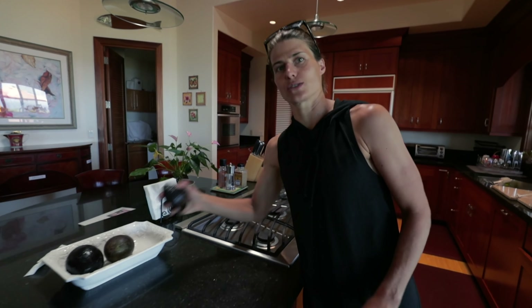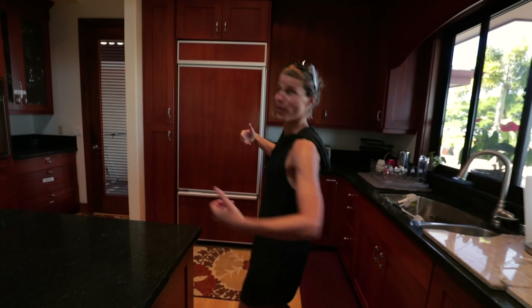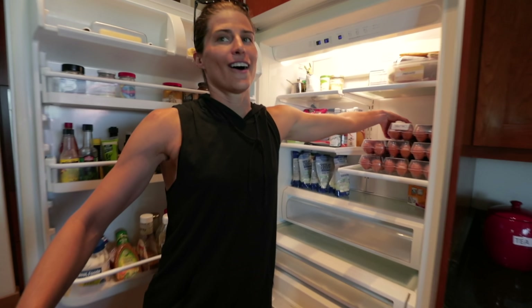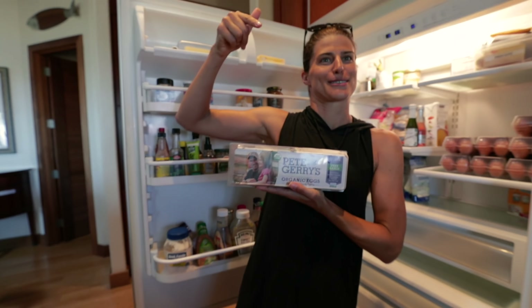Plenty of avocados straight from Jason at the gym — straight from his tree. He gave me a bag of avocados, that's how we roll. And what's in the fridge? Pete and Jerry's eggs, straight from New Hampshire, baby.